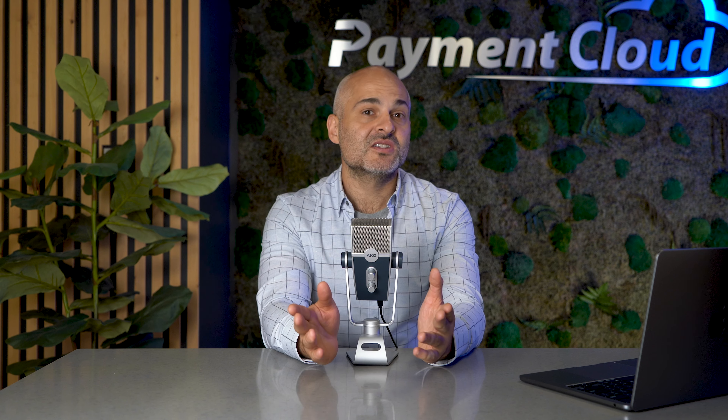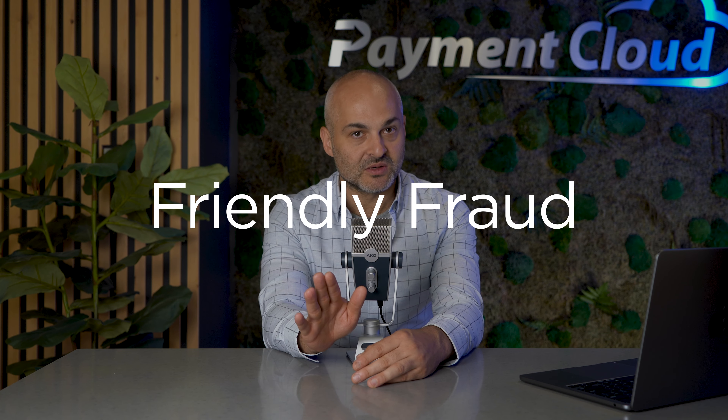Chargebacks can happen due to simple misunderstandings, factors beyond your control, or the occasional slip-up on your part. Regardless, it's not always a reflection of your business. To help you better understand why chargebacks happen in the first place, let's dig into the three main types. First, there's friendly fraud — but don't let the name deceive you.